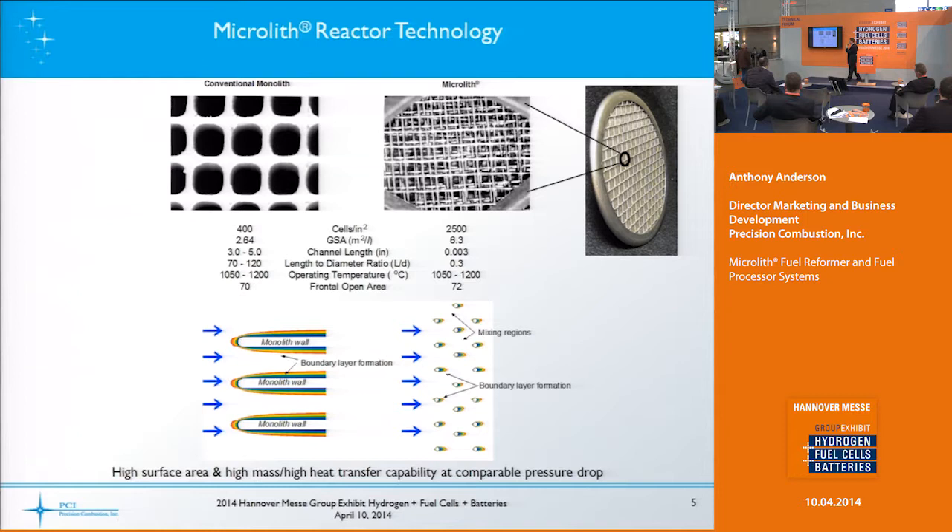An explanation as to why it's better: comparing the mesh catalyst to what you see in a catalytic converter of your automobile — those honeycomb types form boundary layers, so if you have catalysts on the surface they don't do as much work effectively. Whereas our Microlith catalyst has very little to no boundary layer formation. There are also inter-mixing regions between the wires, so you have a better, more selective catalytic reaction.